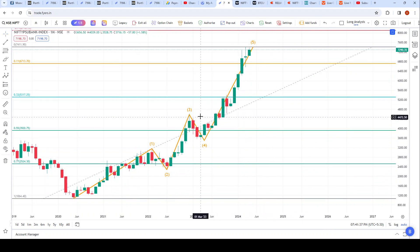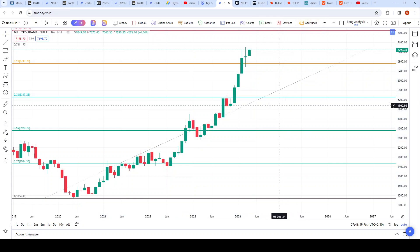Looking at last month — the month of March — it has created a perfect doji. We are currently viewing the monthly chart. Last month it created a perfect doji, and then again it's gone up this month.